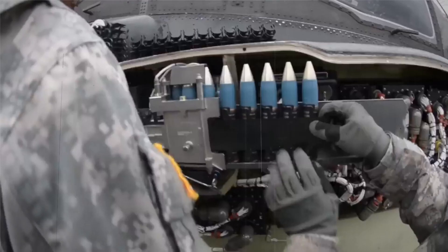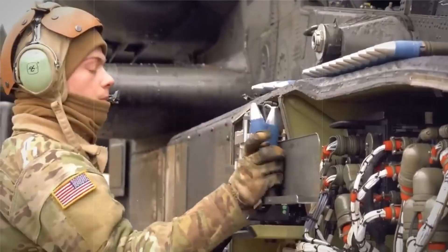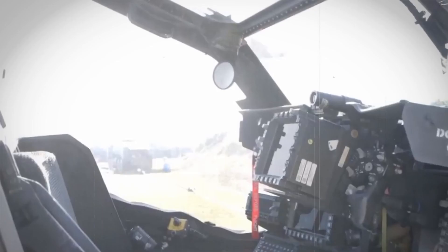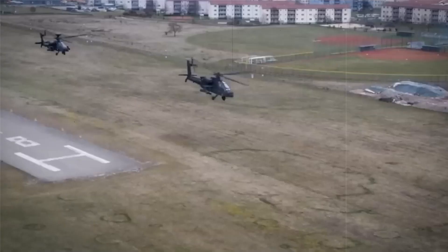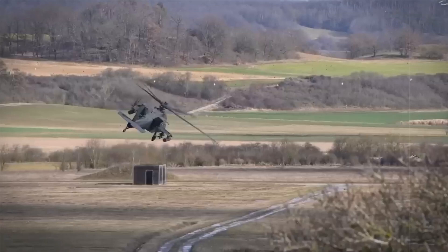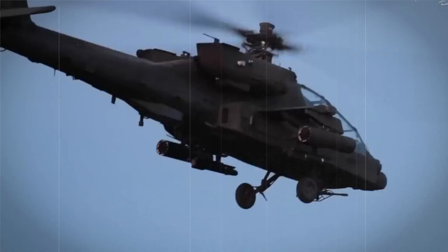The AH-64 continued to see action in various conflicts around the world. During the U.S. invasion of Afghanistan in 2001, AH-64s were used extensively to hunt down Taliban and Al-Qaeda fighters. They also played a key role in the 2003 invasion of Iraq, providing close air support to ground troops and engaging Iraqi armored units. In 2011, the AH-64 was used extensively during the NATO-led intervention in Libya, attacking ground targets and providing reconnaissance support.